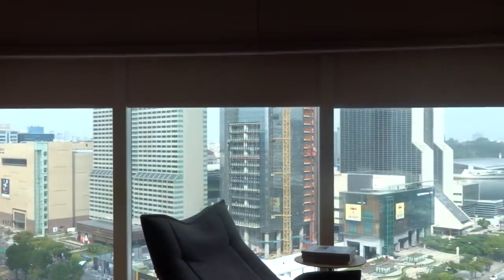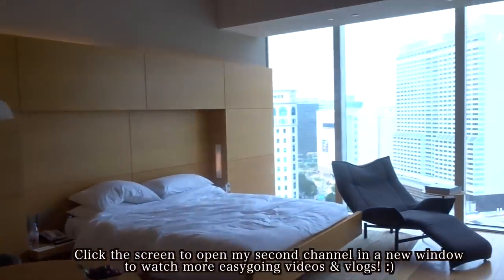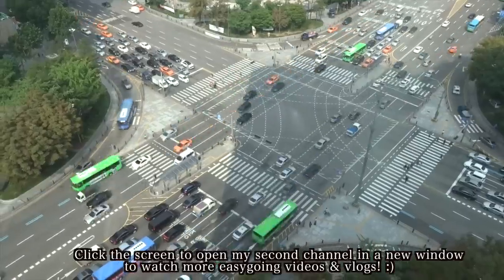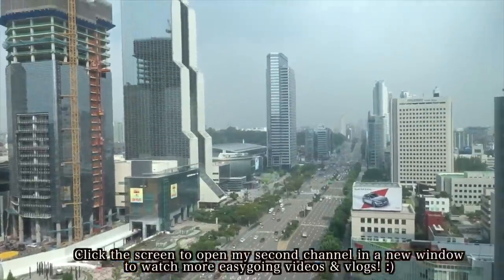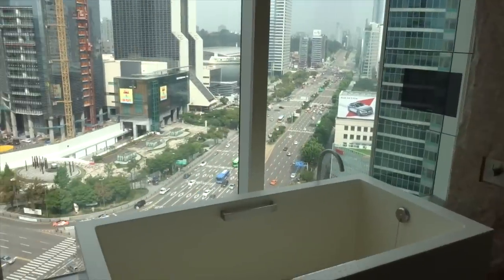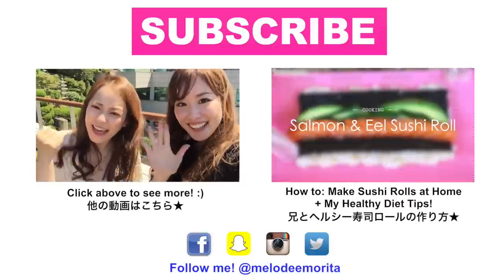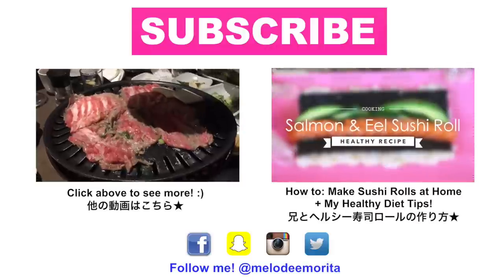Please give this video a thumbs up if you enjoyed it, and check out my second channel for more personal videos and fun vlogs. As mentioned earlier, you can check the info box below for all the details to this video, and feel free to write me in the comments section if you have any questions or video requests. Thank you very much for watching, and have a great week! Bye!